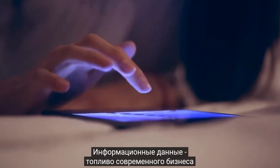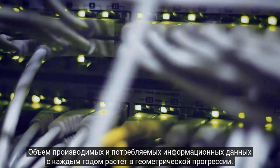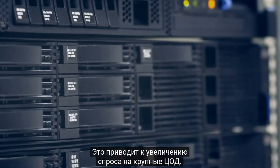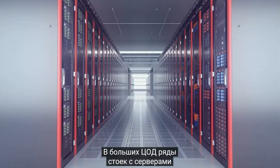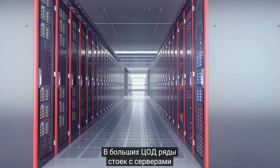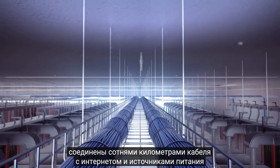Data is the new oil that keeps businesses running. The already enormous amount of data we produce and consume is growing exponentially every year. This has led to an increased demand for large data centers. A large data center contains server rows after server rows, with hundreds of kilometers of cables connecting the servers online and to power sources.